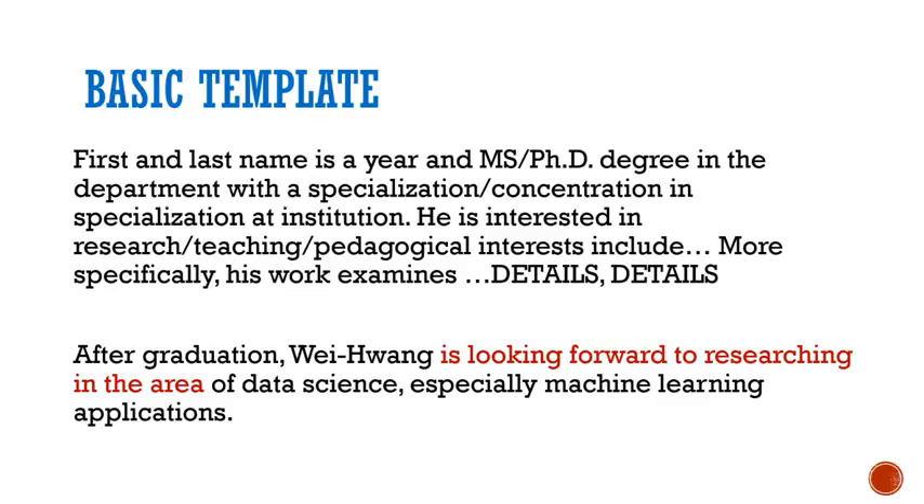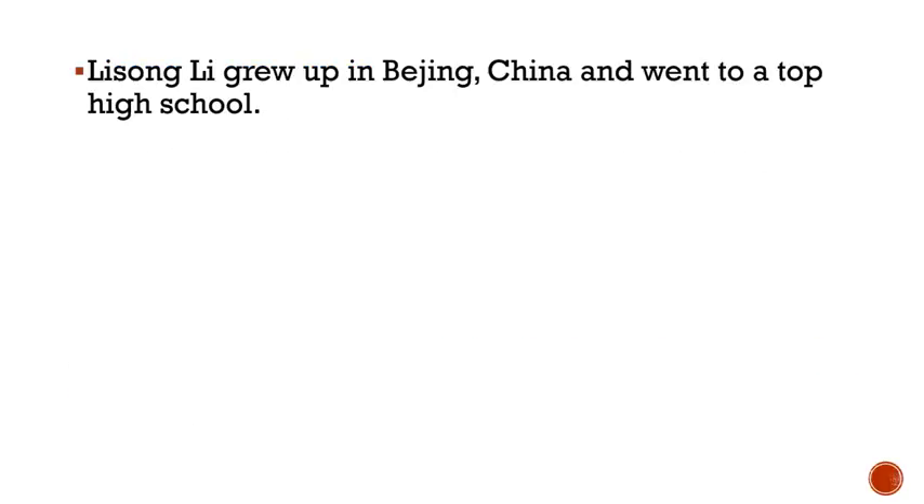After you have included the appropriate details, it's wise to end the bio with what type of job you're looking forward to. For a professional bio, remove sentences like this: 'Li Song Li grew up in Beijing, China and went to a top high school.' I recommend avoiding talking about growing up in your home country unless it's highly relevant, and certainly by now your high school is not important. Concentrate on who you are now.